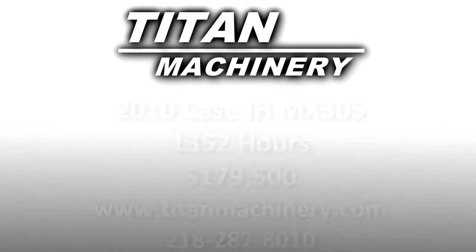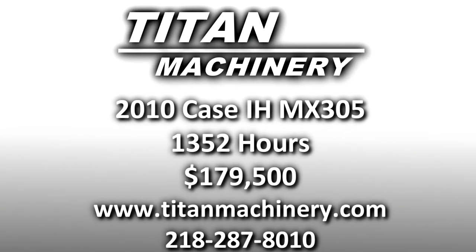If you are interested in this piece of equipment, or any other piece of equipment, contact our sales department at 218-287-8010 or visit us online at titanmachinery.com.